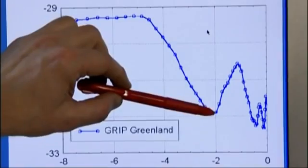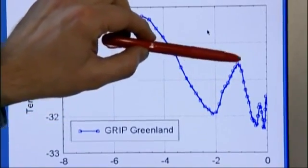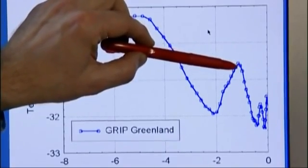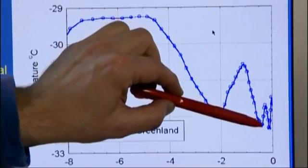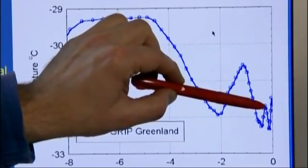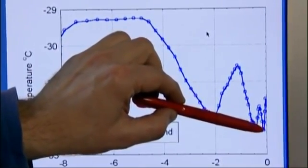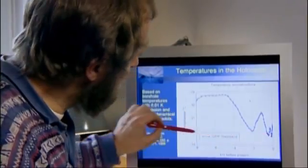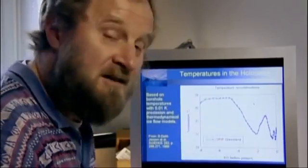Then temperatures increased gradually up to a maximum point around the Medieval Warm Period, around 1,000 years ago, and then temperatures declined down to a minimum around 1650 A.D., came back up a little in the 18th century, and then around 1875 we have the lowest point in the last 8,000 years — right here — and that matches exactly the time when meteorological observations started.